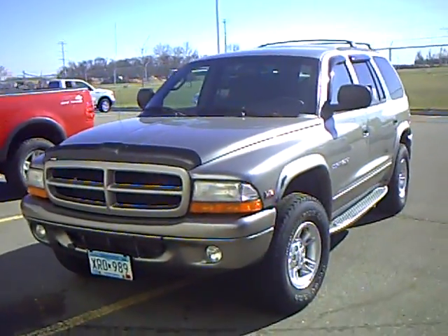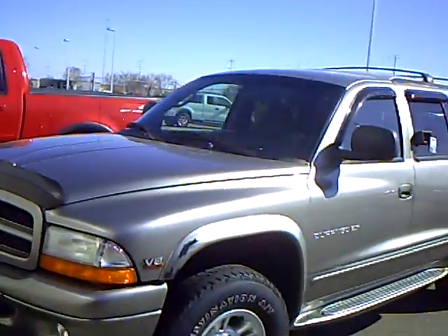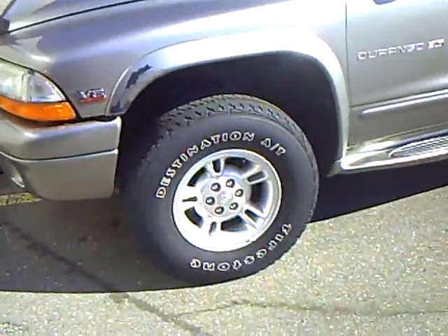Hi, my name is Heather Arntz at Mills Ford, Jeep, and Wilmer. This is a 2000 Dodge Durango. Stock number is 3F100391A.